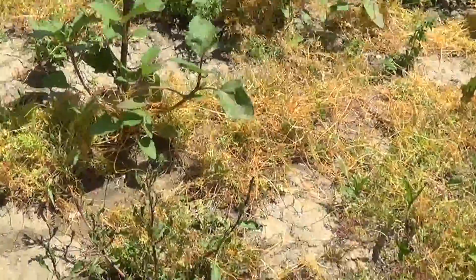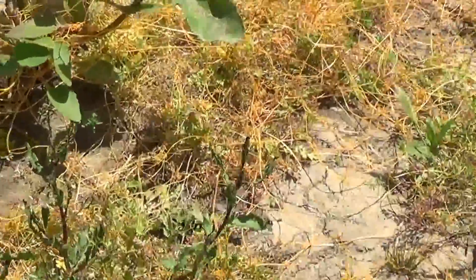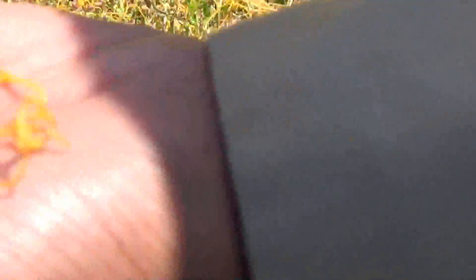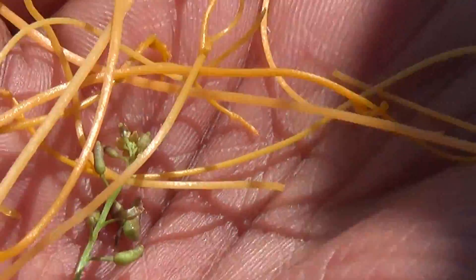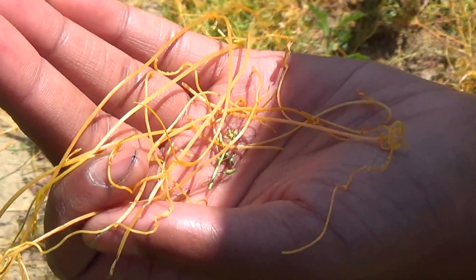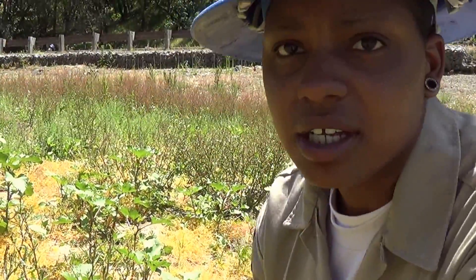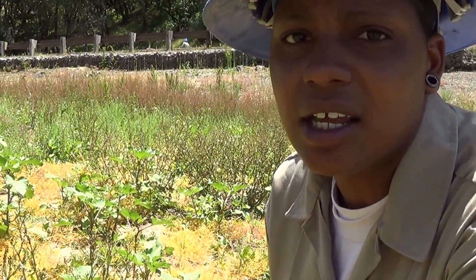We're in this area that was flooded. Let's look at her hand actually — see that? It looks like weedy or string, but it's actually dodder. It is dodder — spelled D-O-D-D-E-R.